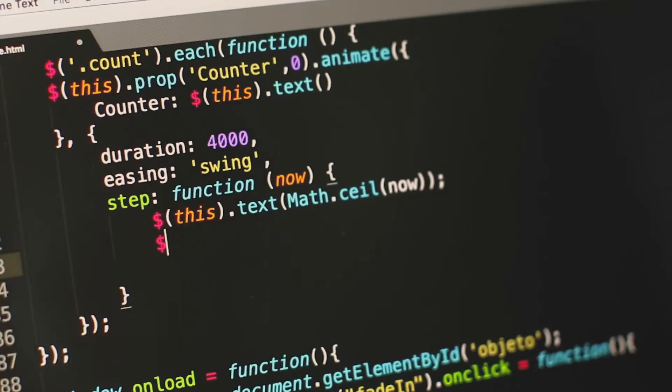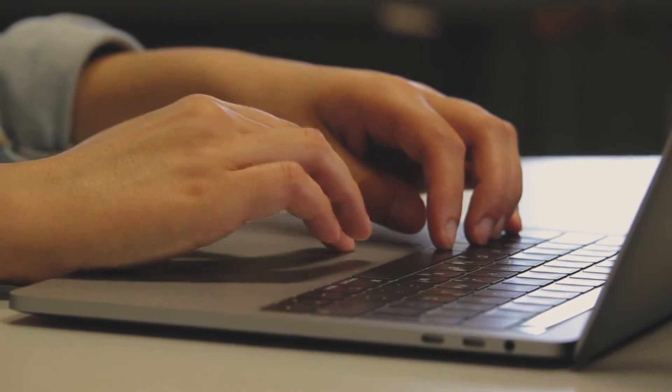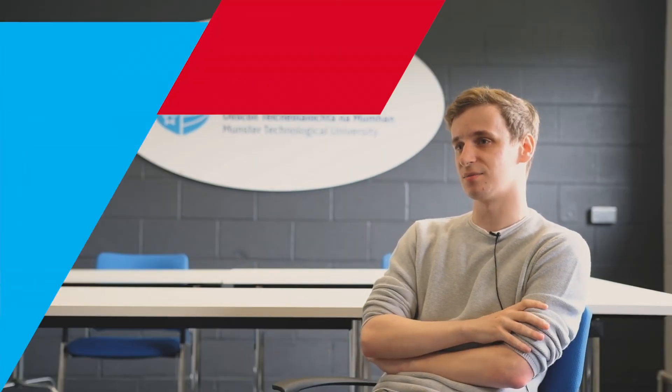As part of the course we have to do work placement with a local company or abroad, so I got to do mine with Aymar through the college. I think the work placement is really good — it shows you how everything you've learned gets tied together. Initially I got a contract for the minimum 12 weeks, and now they've kept me on for the summer.